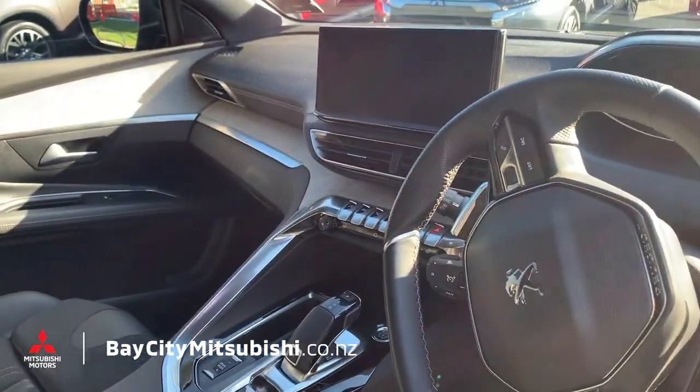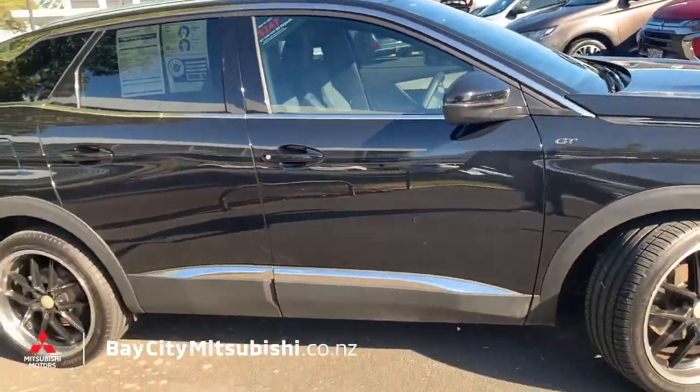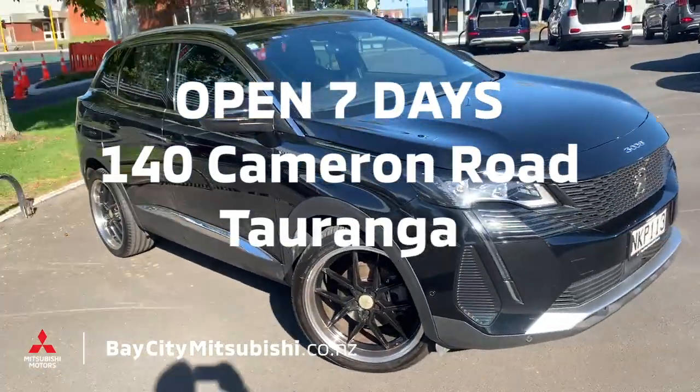There's lots more to talk about with this vehicle — it is beautiful and there are loads of extra features I could go on about, but come and see it for yourself. 140 Cameron Road, Base City Mitsubishi. We're open seven days — we'll see you soon.